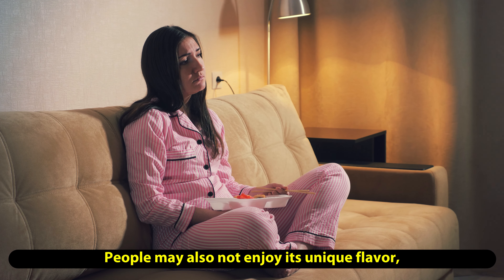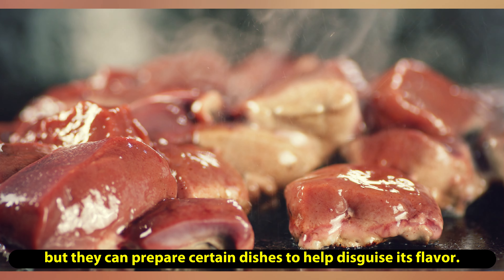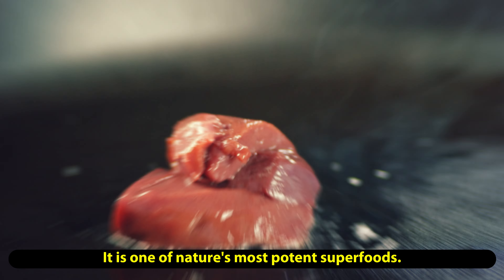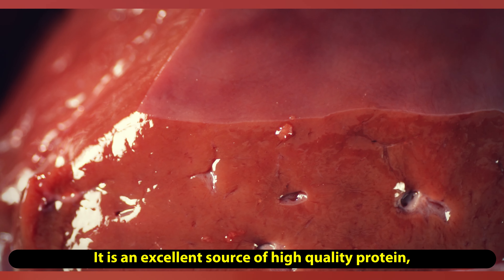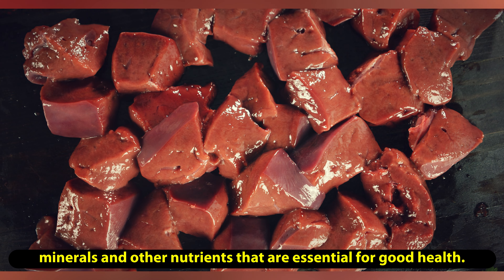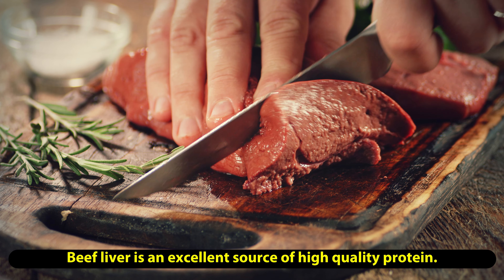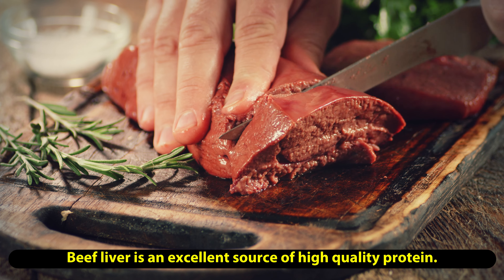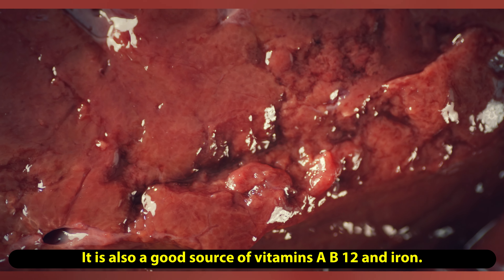These oily fish also contain healthy levels of omega-3, a nutrient shown to reduce inflammation. One medium egg weighing around 58 grams contains about 1.9 micrograms of vitamin D — just under 20 percent of an adult's RDA. There has been debate over eggs and their potential to raise cholesterol levels, as they do contain cholesterol.